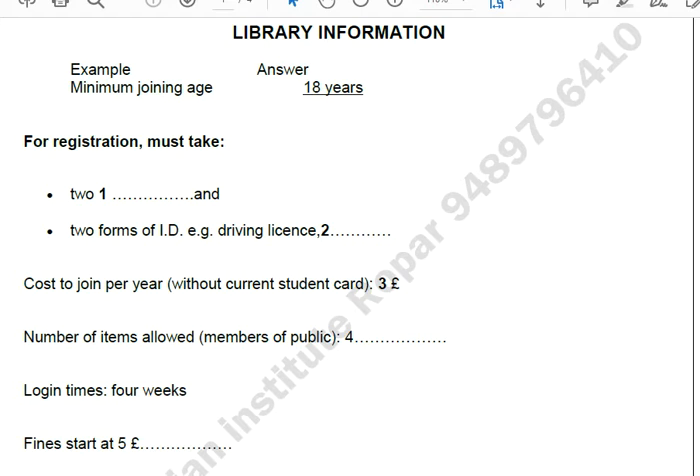Good morning, North College Library. How can I help you? I was wondering if it was possible to join the library. Are you a student at North College? No, I'm not, but someone told me it was possible to join even if I wasn't. That's right, it is. Are you over 18? That's our minimum joining age. Yes, I am. The minimum joining age is 18, so 18 years has been written in the space.